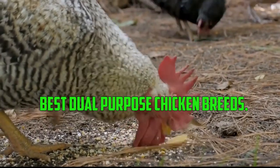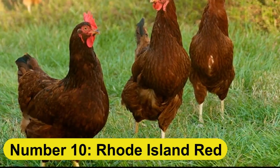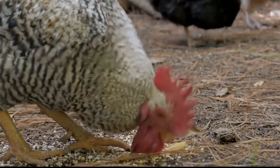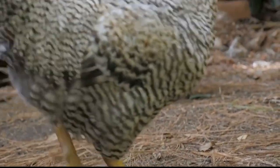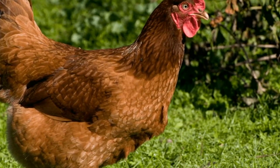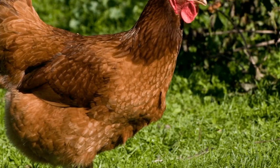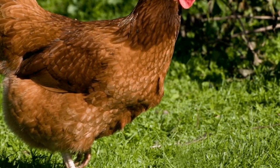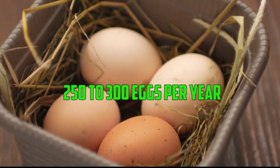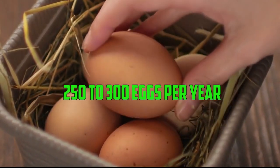Best Dual Purpose Chicken Breeds — Number 10: Rhode Island Red. The Rhode Island Red is a popular dual purpose chicken breed that originated in the United States. These birds have a fast growth rate and can reach a mature weight of around 6 to 8 pounds in 16 to 20 weeks. They are also known for their excellent egg-laying abilities, with an average of 250 to 300 eggs per year.